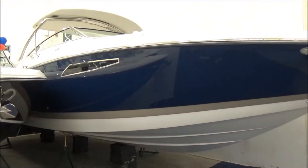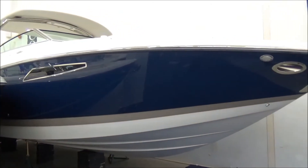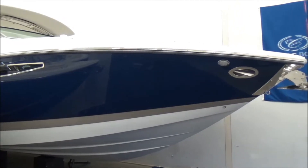Hi folks, Jason Clemens here from Clemens Boats in Sandusky, Ohio. Today we are taking a look at our 2016 Cobalt 336.